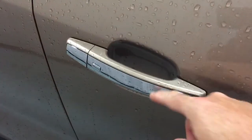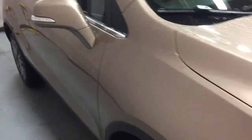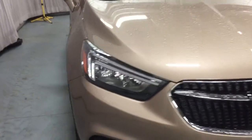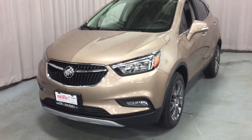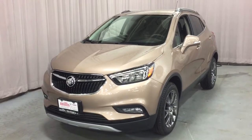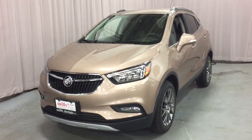You've got the smart key access system, and the same thing goes for the integrated turn signals. That completes your look around the 2019 Buick Encore Sport Touring Edition. Got the fog lights here in the front as well. If you want to give this one a test drive, we are at Mills Motors, 240 Bond Street East in Oshawa, where we always do whatever it takes.